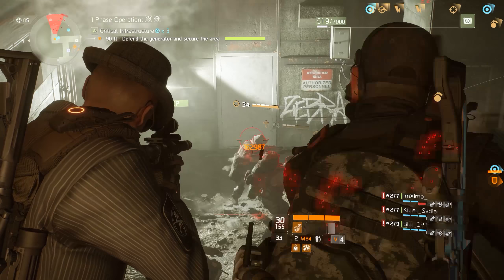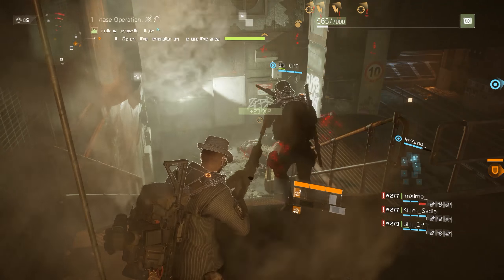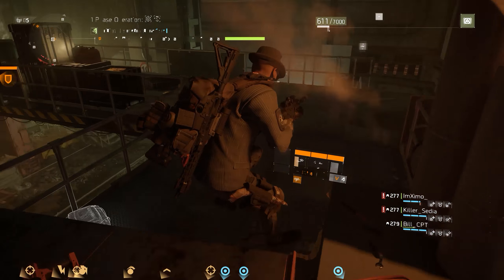Now as with most marksman rifles, I would recommend you pair these weapons with gear sets like Deadeye, Hunter's Faith, Sentry's Call, or a Hexo build heavily specced into firearms.